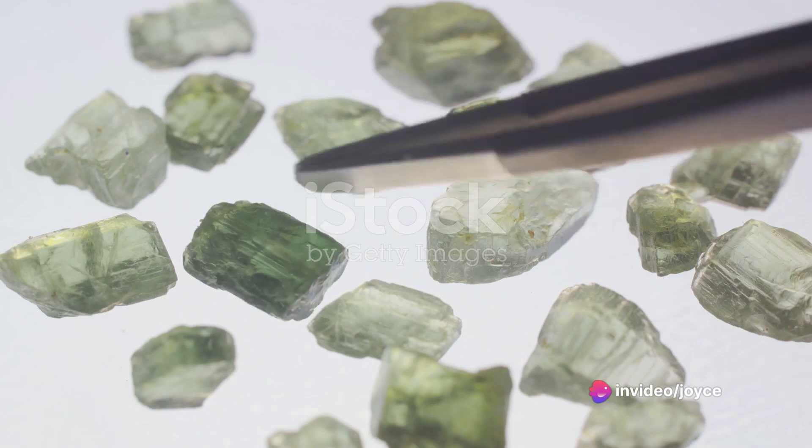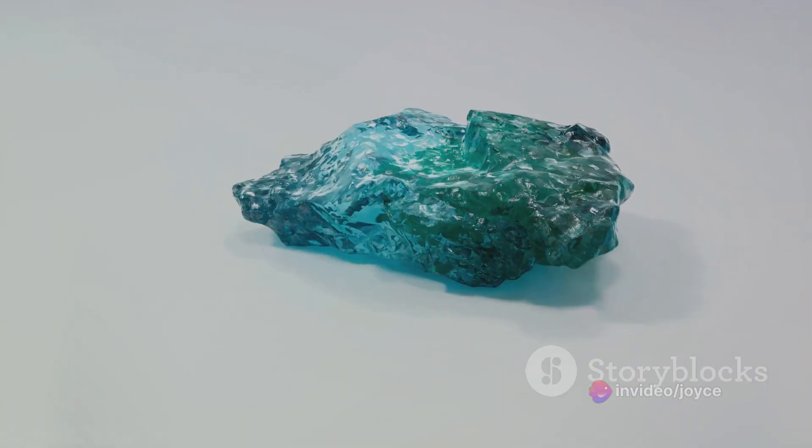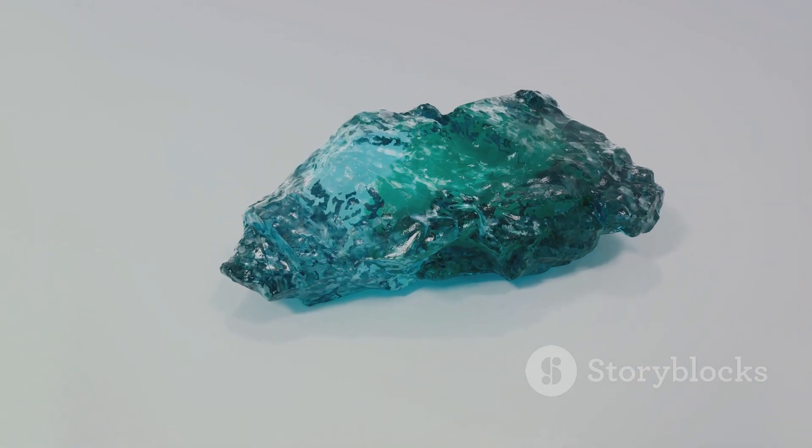a mineral called beryl is formed. Beryl is colourless in its pure form, but when it encounters chromium and vanadium, it takes on a beautiful green hue. This is the first step in the creation of an emerald.